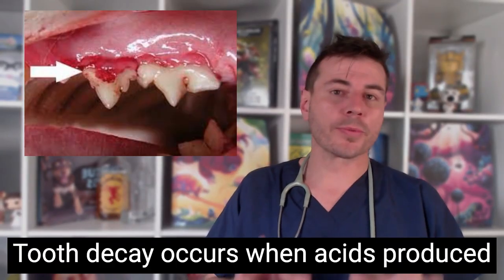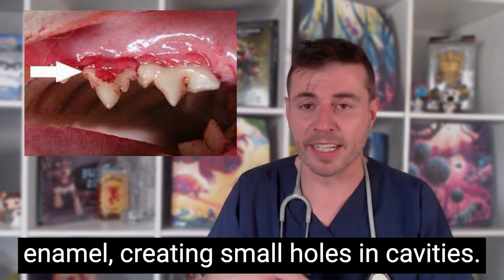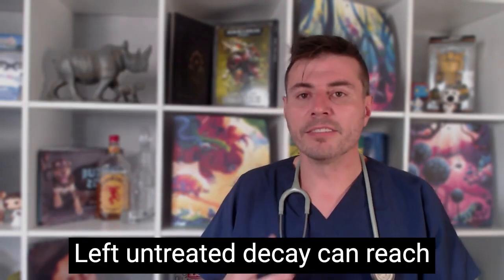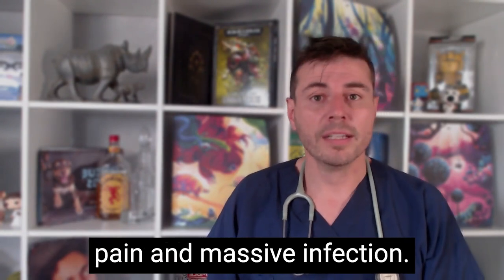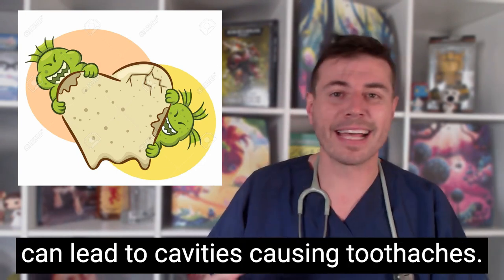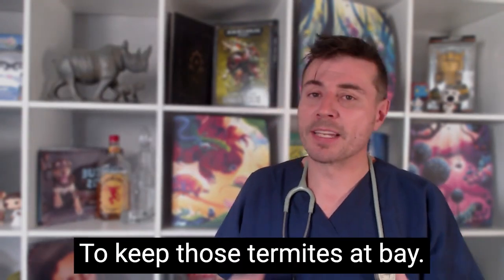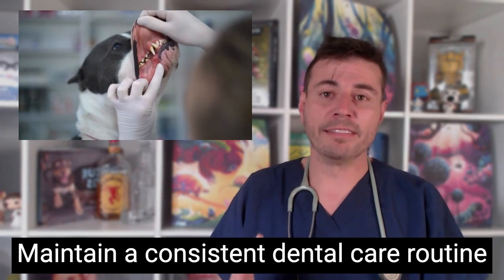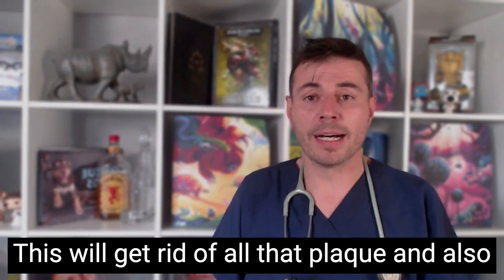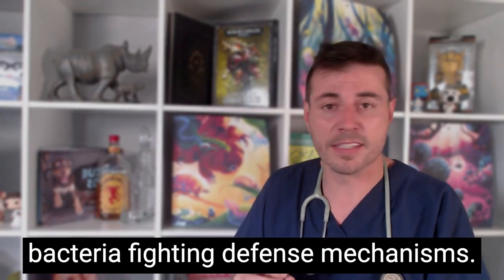Tooth decay occurs when acids produced by bacteria in plaque break down the tooth's enamel, creating small holes or cavities — kind of like termites being let loose in a piano. Left untreated, decay can reach the tooth's inner layers causing pain and massive infection. Bacteria in your pet's mouth feast on leftover food and form plaque, which can lead to cavities causing toothaches and bad breath. To keep those termites at bay, maintain a consistent dental care routine including tooth brushing and providing dental-friendly toys and treats. This will eliminate plaque and also utilize saliva, one of your mouth's best bacteria-fighting defense mechanisms.